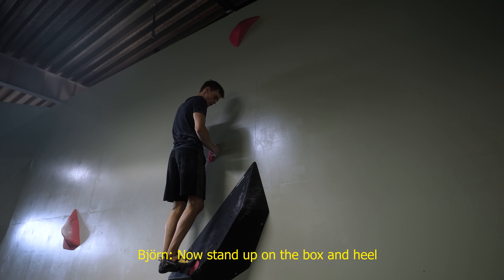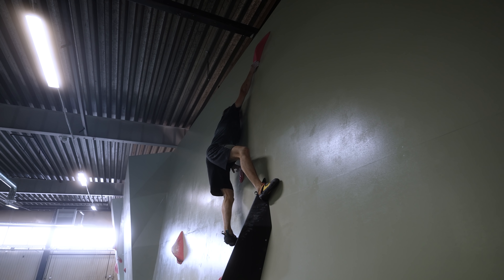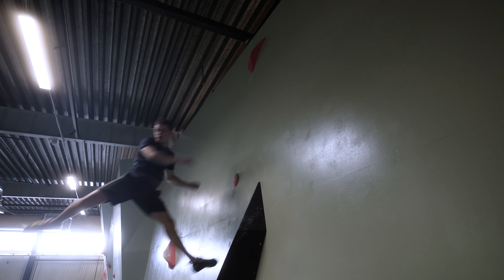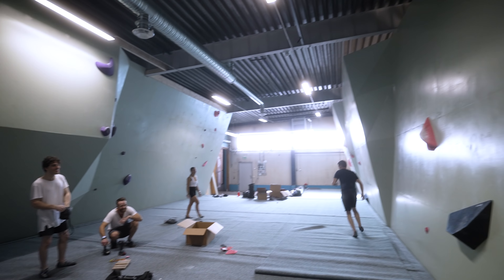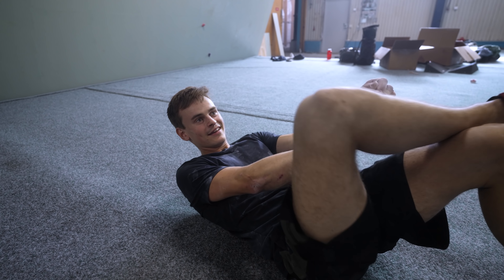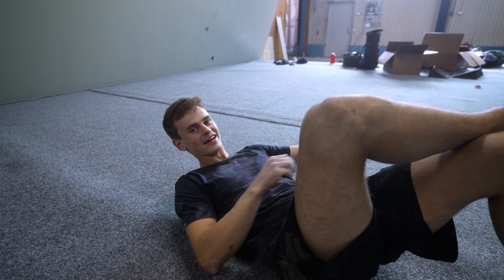Stand on the box, trust it. Higher, higher, step up. Trust it. Exactly. You put it even lower. I did the move, kind of. So I'm happy. I know the end would be harder for me anyway. I think I'm happy with that actually. Might save some skin for the rest of the session.